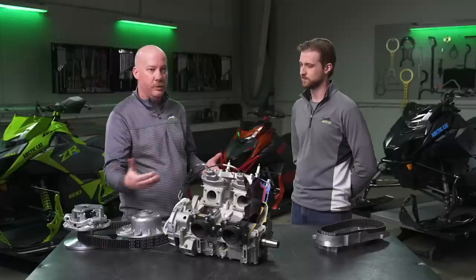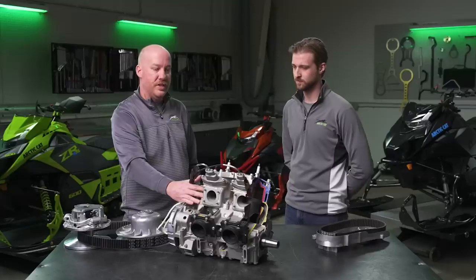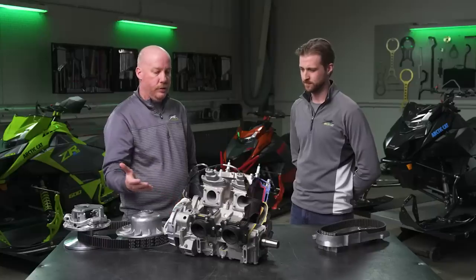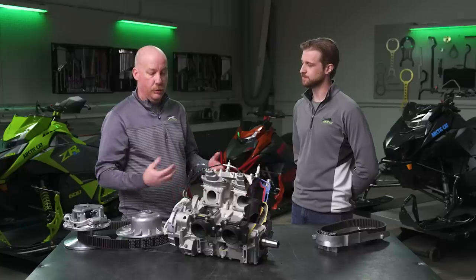They went through several different design iterations until they came up with the layout you see right here, with the intake and the exhaust both on the same side and the cylinders tipped back at a 30-degree angle. Eventually, after several different prototype builds of this engine layout, it went into production for the first time in the 2002 Arctic Cat Snow Pearl 440 race sled with great success.